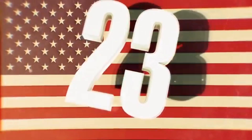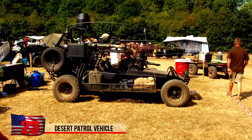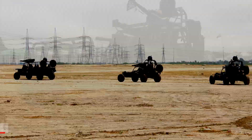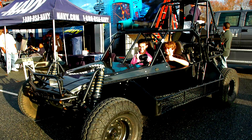Desert Patrol Vehicle. Before sending in the big guns, the U.S. military will often dispatch these fast-moving lighter-framed vehicles. The DPVs are often used for reconnaissance purposes, since their smaller size and quick mobility allows them to conduct hit-and-run style raids and engage in low-intensity guerrilla combat.